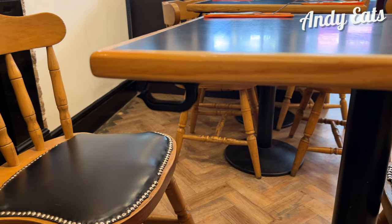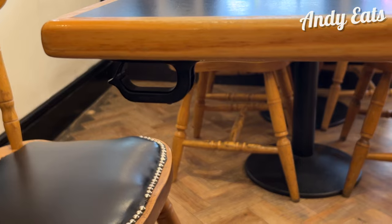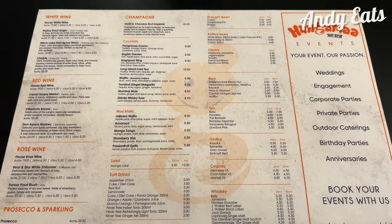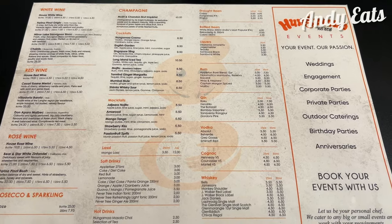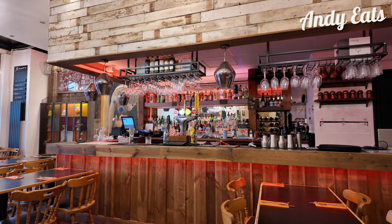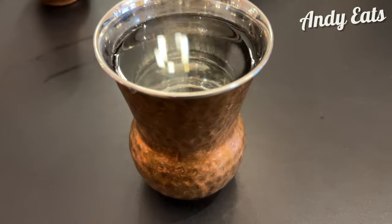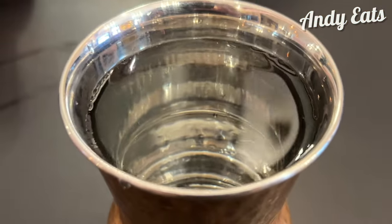I'm here at 12.30 and the buffet still needs time to be prepared. I'm sat at a table and I've noticed that they've got coat and bag hooks — nice touch. The friendly server gives me a drinks menu. I'm going to go for the classic Mango Lassi and a pint of Cobra beer. It doesn't take long for them to serve the drinks as the place is still quiet. They bring me a cup of water in this metal beaker.